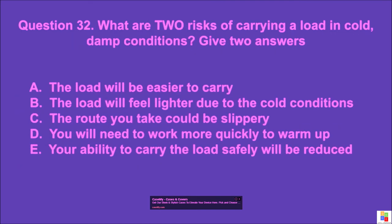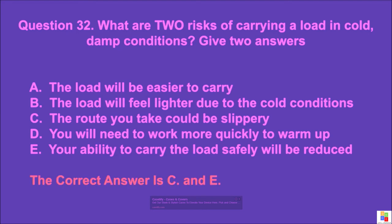Question 32: What are two risks of carrying a load in cold, damp conditions? Give two answers. A: the load will be easier to carry, B: the load will feel lighter due to the cold conditions, C: the route you take could be slippery, D: you will need to work more quickly to warm up, E: your ability to carry the load safely will be reduced. The correct answer is C and E.